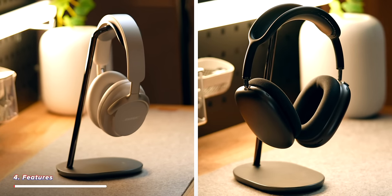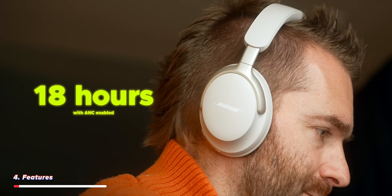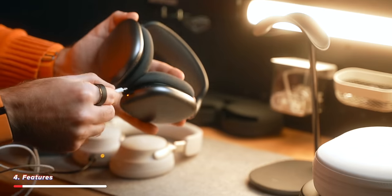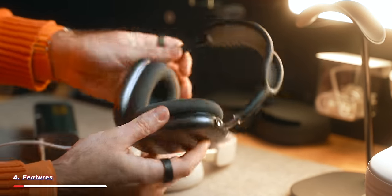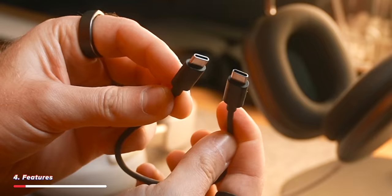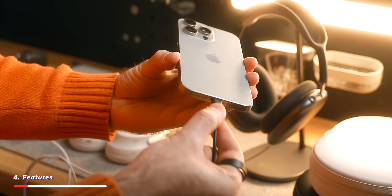Both of these headphones are sounding very similar so far, but here is where some differences start to show in terms of features. For battery life, the Bose have up to 18 hours with ANC enabled and the AirPod Max have 20 hours, but the AirPod Max have two fatal flaws. Firstly, they are still using Lightning, so you have to find a lightning cable to charge them — which is frustrating considering basically all other Apple products have transitioned to USB-C.